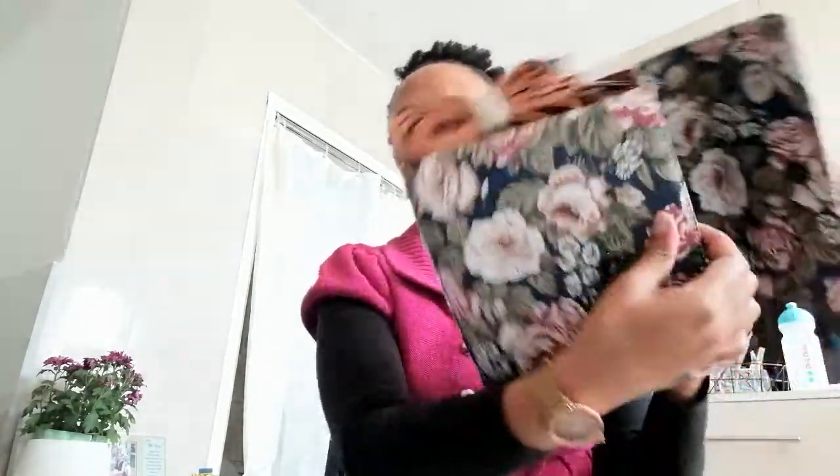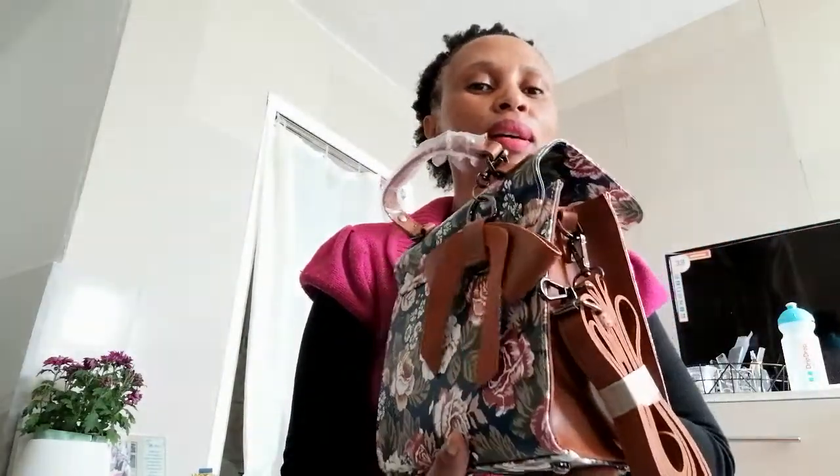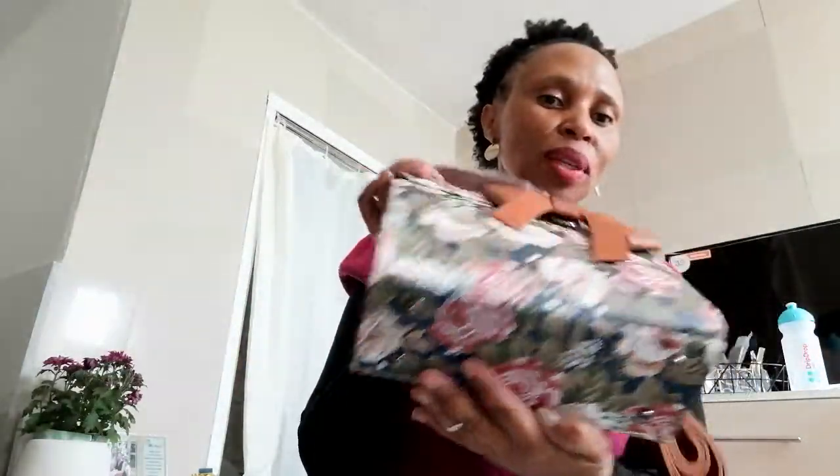Hi guys, I hope you're okay and having a great weekend. It is a Saturday in South Africa today and I'm back with my honey orders. Today I have this nice bag which is very beautiful — I love this bag. You know, when it comes to honey bags, when you see them in pictures they never look as good as when you receive them. This bag looks stunning, I love the color.